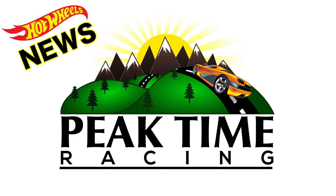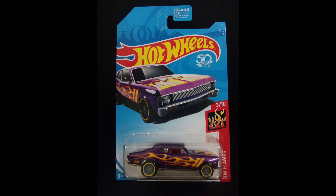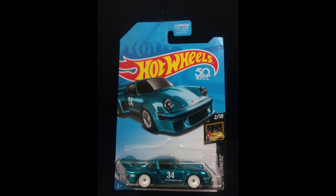Let's recap the 2018 super treasure hunts. First we've got the Datsun 620, which is showing up in Case A. Then we've got the '68 Chevy Nova, which will show up in Case B.